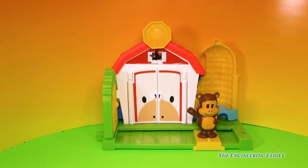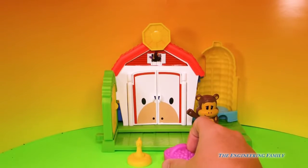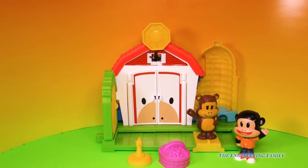Here's the play set with everything it comes with. It comes with a chicken, and this big basket of Smosh Berries. Hmm, I never had Smosh Berries, but they look yummy. It doesn't come with Julius Junior, but I think he needs to join in on the fun. So here's Julius Junior.